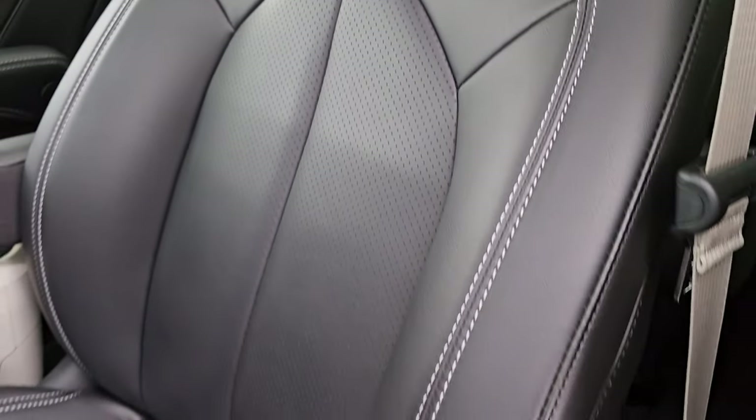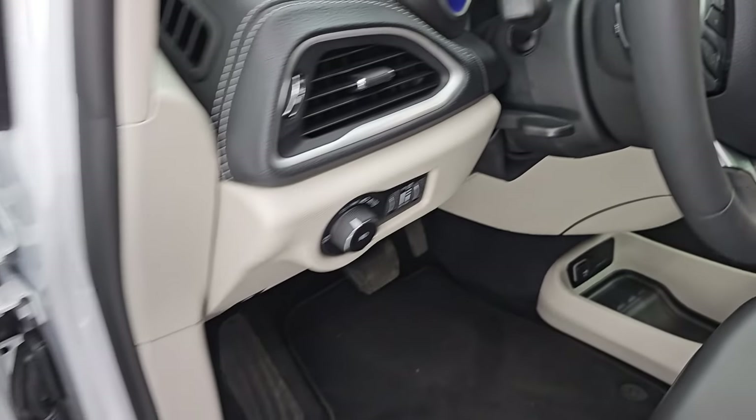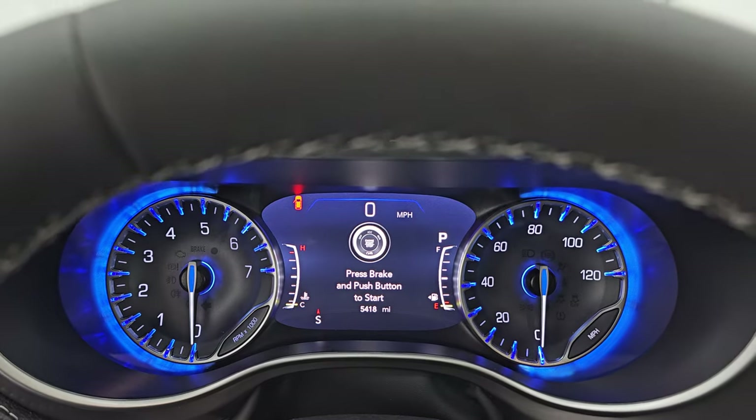No rips or tears on the front seats — they're in very nice condition. You get a power driver's seat with lumbar, factory floor mats, auto headlamps, tilt and telescopic steering wheel, power windows, locks, and mirrors, and a memory driver's seat. Hop inside to check out the miles, radio, and everything this one has to offer on the interior.